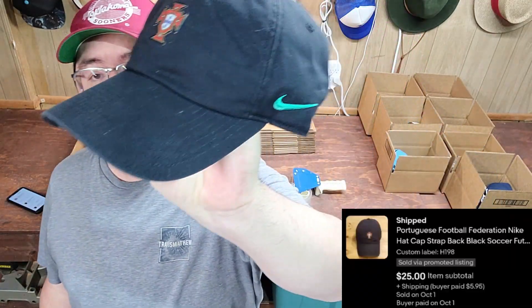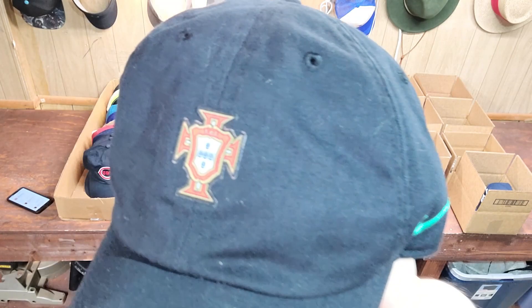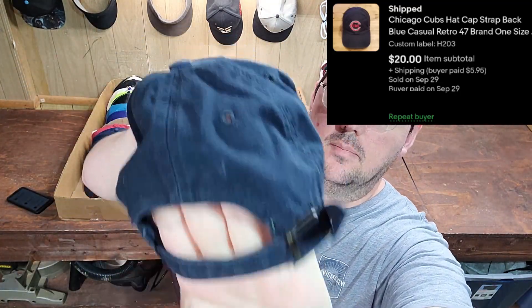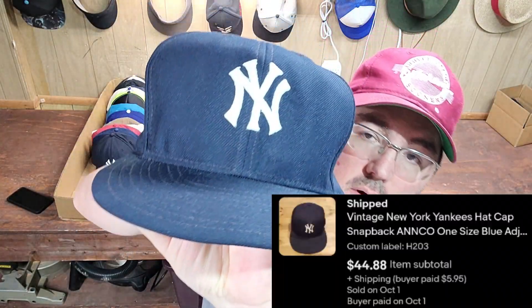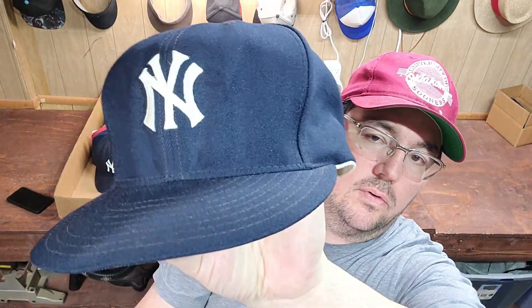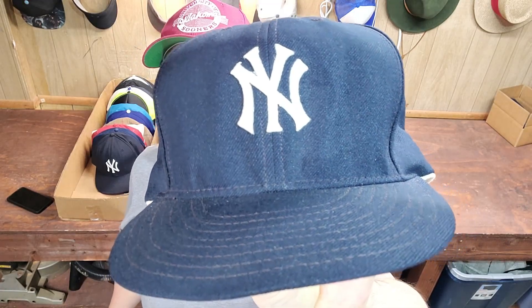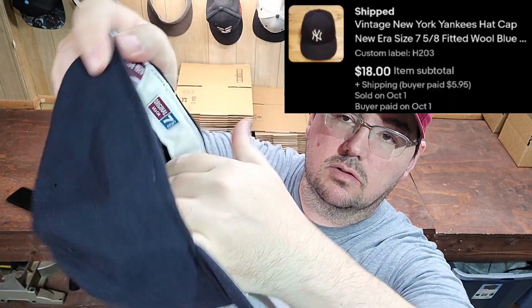Next up was a hat I've told you to be on the lookout for — soccer hats. This is actually Portugal, a Portuguese football club. Always want to look for these crests and track down exactly what soccer club it is. These Nike hats will sell for $20 to $30 — really good to keep an eye out for. Next up was Chicago Cubs, 47 brand strap-back, with a little different logo than you usually see. Next up was a vintage New York Yankees by Anco, snap-back — I think this one still went for over $30, vintage New York Yankees hats are fast and easy. Next up was another vintage New York Yankees, this one New Era fitted, 7 and 5/8.